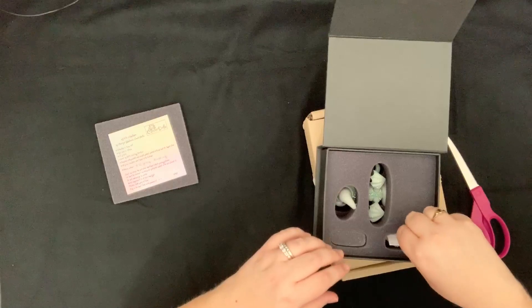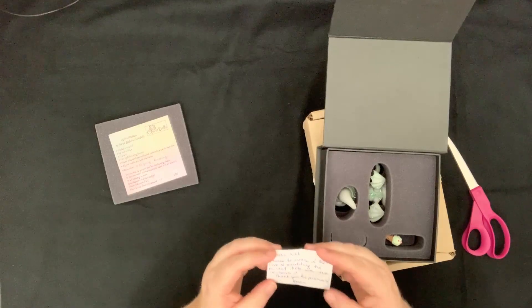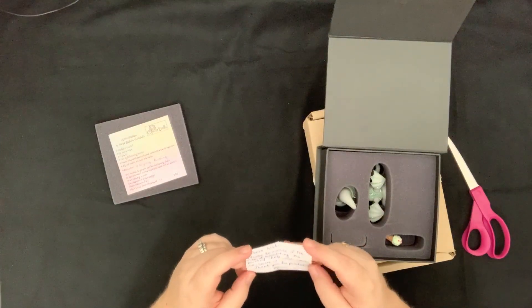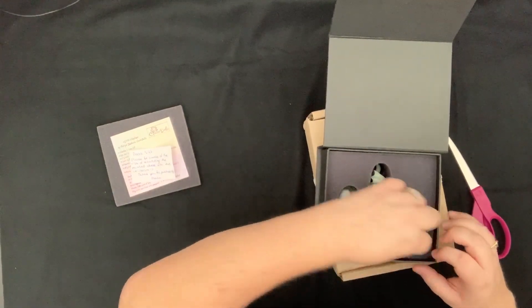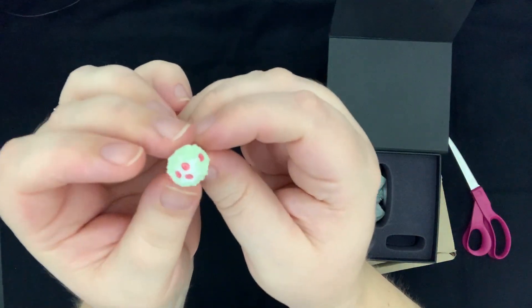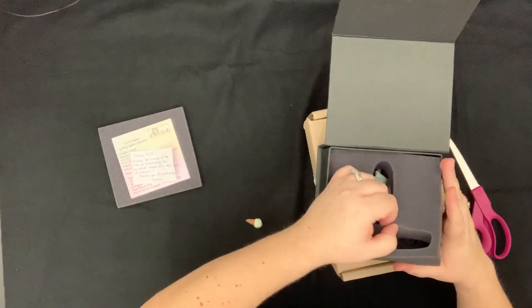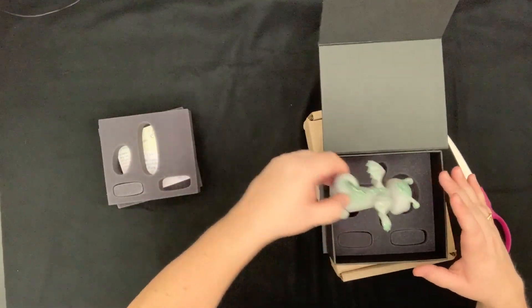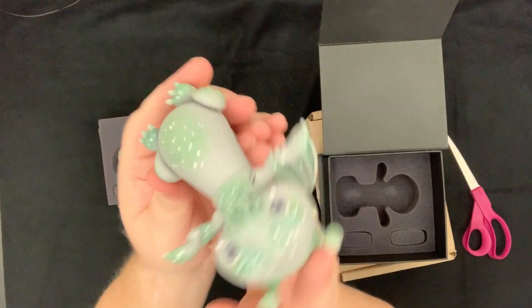There's a little note tucked in here. The note says 'Dear Nikki, please be aware of the risk of scratching the painted chest with the ice cream. Thank you for purchasing, Maria.' Oh my gosh — she actually sent him with this little tiny ice cream cone! How cute is this? I am so impressed.